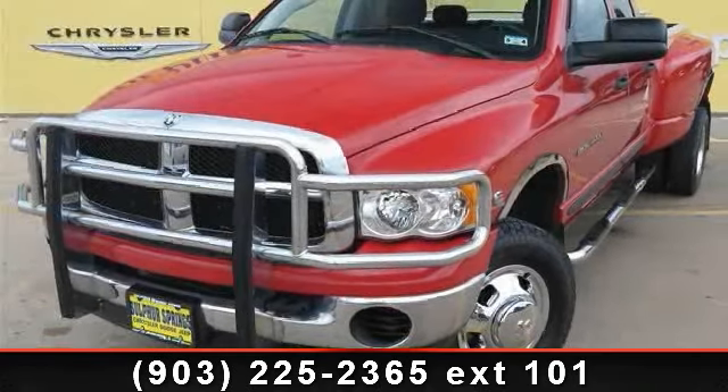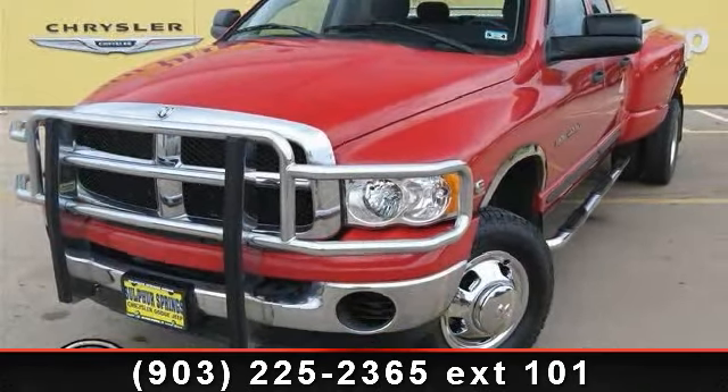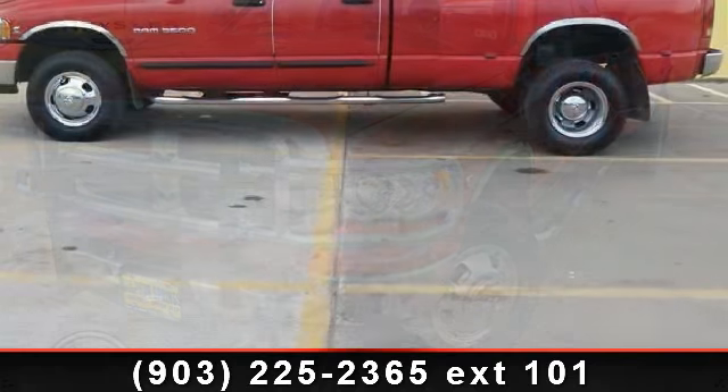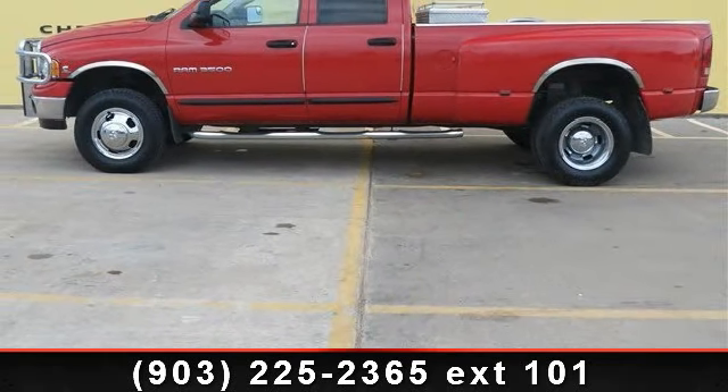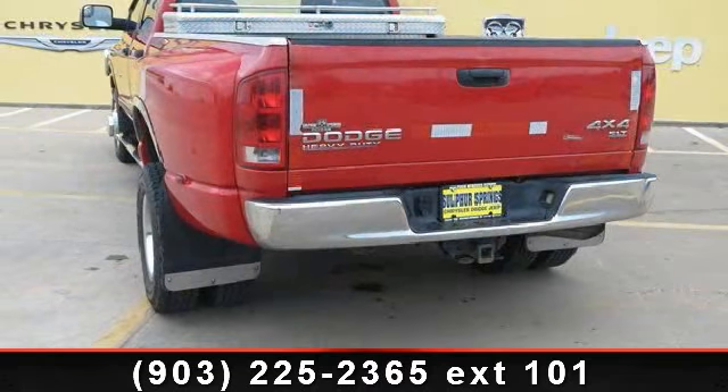Check out this 2004 Dodge Ram 3500. This may be the set of wheels you've been looking for. This vehicle comes with a reliable six-cylinder engine, connected to a smooth shifting automatic transmission.